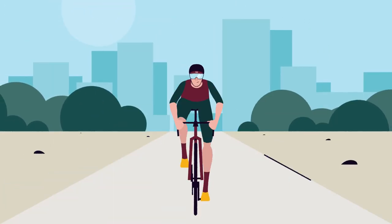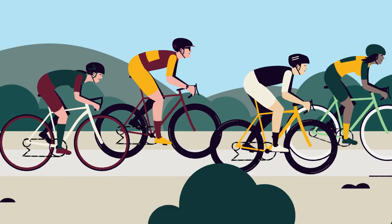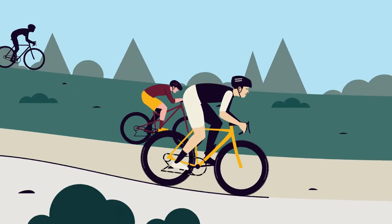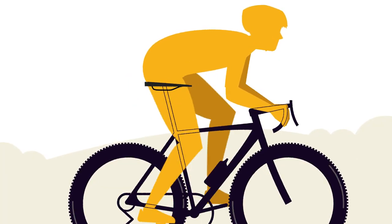There is nothing quite like cycling — training for your next race, joining a social ride, shredding trails, or exploring the wilderness. In any case, the saddle shapes the whole experience, providing you with comfort or causing pain.